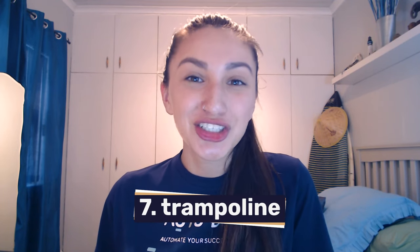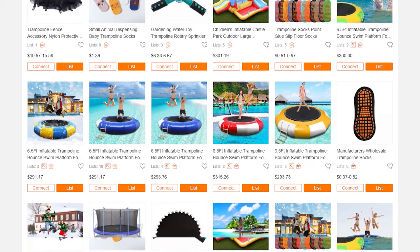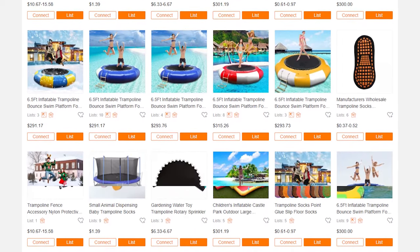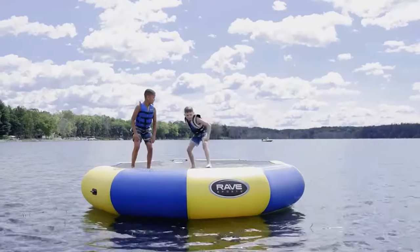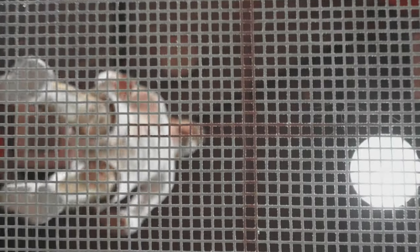Trampolines are another example of a high-ticket niche you should consider dropshipping. Customers tend to buy trampolines for recreational purposes or training necessities. Trampolines come in various shapes such as rectangle, oval, or square, and they come in several sizes to accommodate users' weight, age, or preferences. You can add trampoline variations such as water, bungee, caged, or springless. The mats, springs, and frames of trampolines are made of various materials too, which literally just presents you with another upselling opportunity.